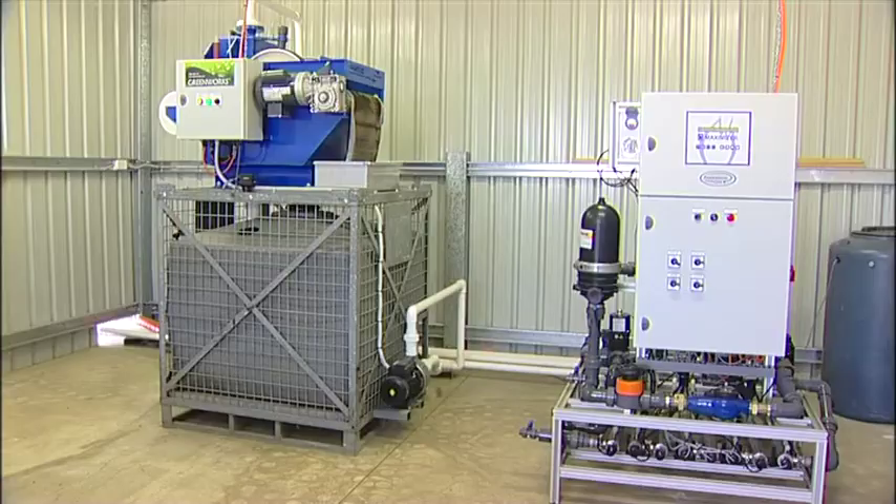Water Smart Farms made the recycling system a reality. The Water Smart Farms project actually enabled us to take the initiative and make this recycling of the runoff actually happen.